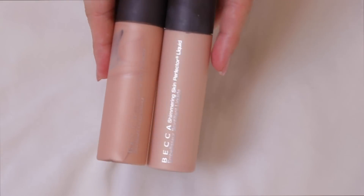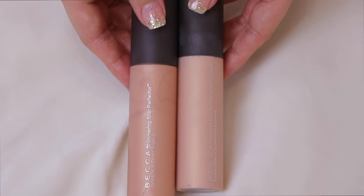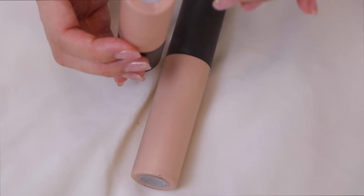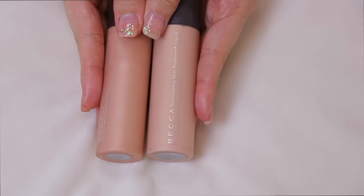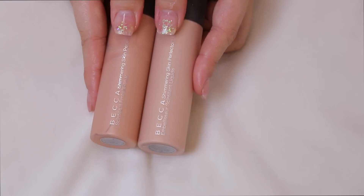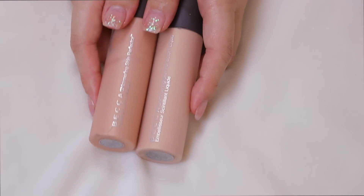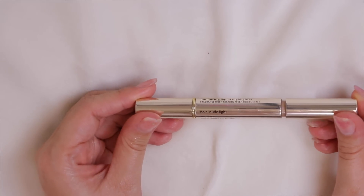I also have two Becca Shimmering Skin Perfecter Liquid versions — Champagne Pop and Opal. I've gone through one entire bottle of Opal, which is impressive. Both are staying because out of all my highlighters the Becca liquid shimmering skin perfecters are hands down my favorites — so so pretty.